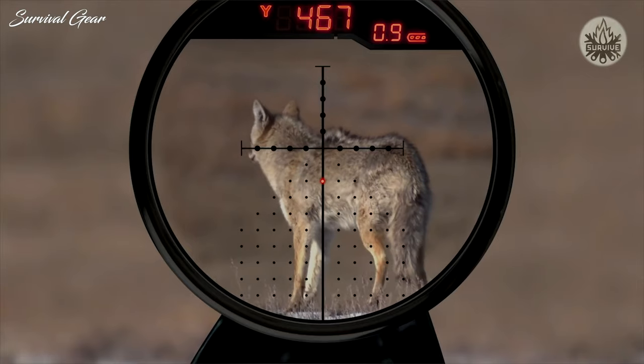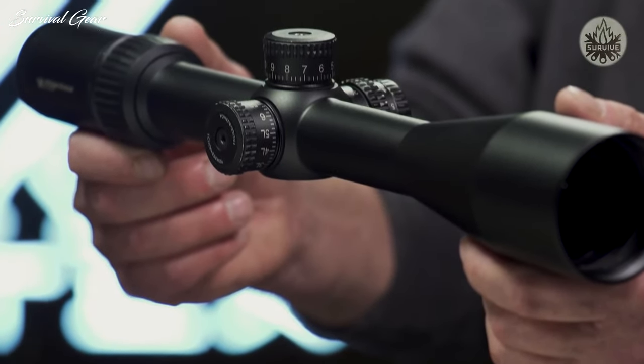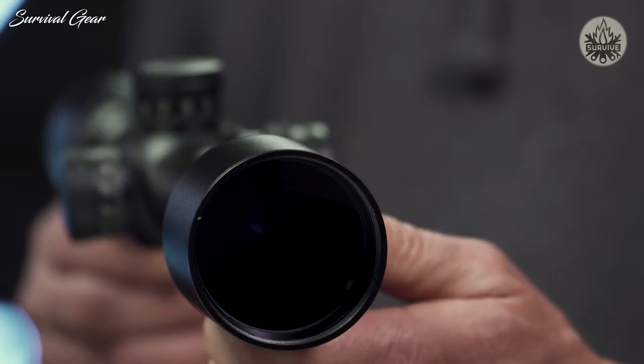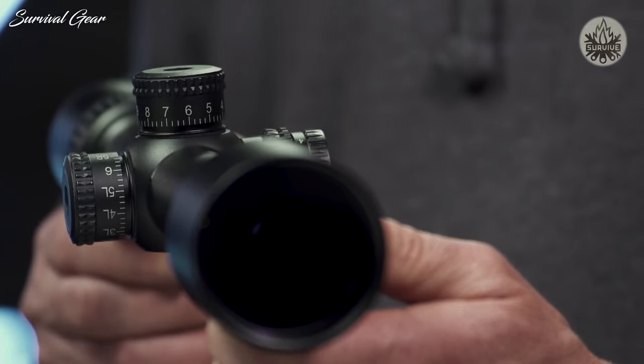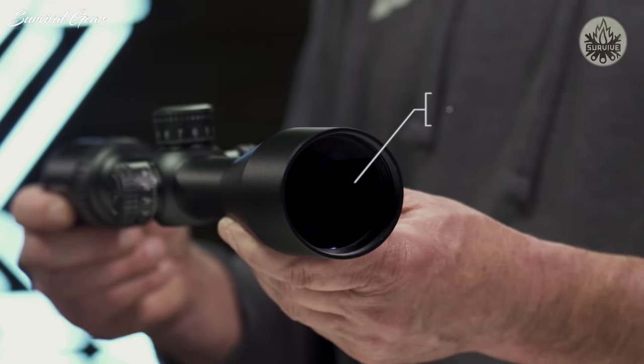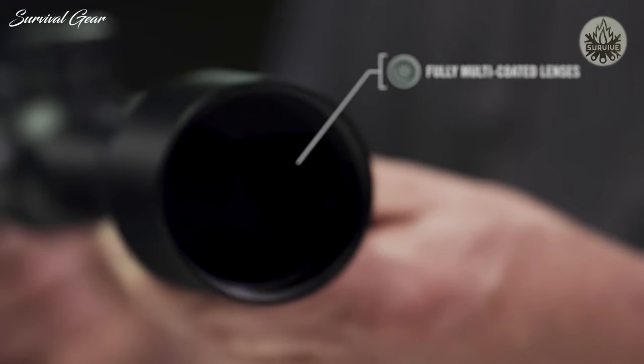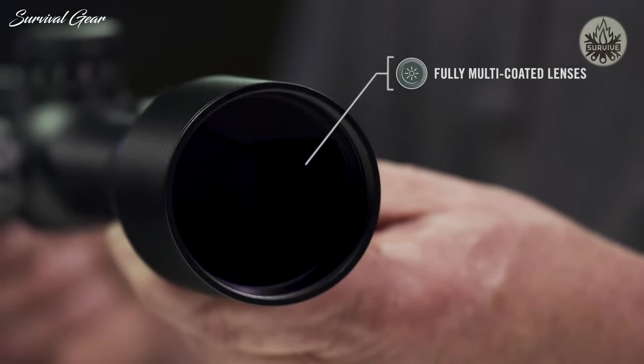This is the Strike Eagle, built for executing technical short-to-long-range shots. The Strike Eagle rifle scope offers rock-solid quality and repeatable performance at an incredible value. Lenses that are fully multi-coated with anti-reflective coatings deliver crisp, bright images, guaranteeing you can see your target clearly when it counts.